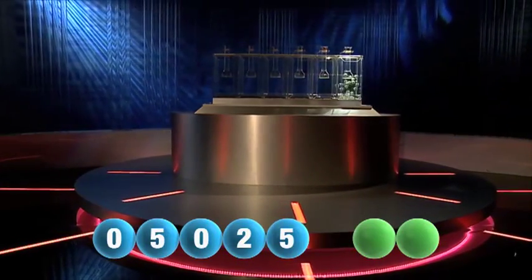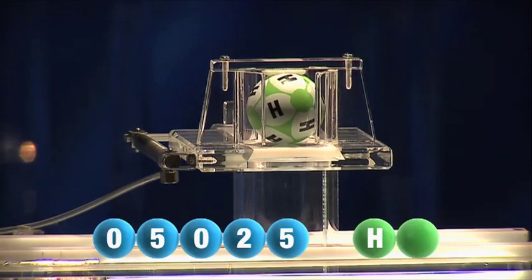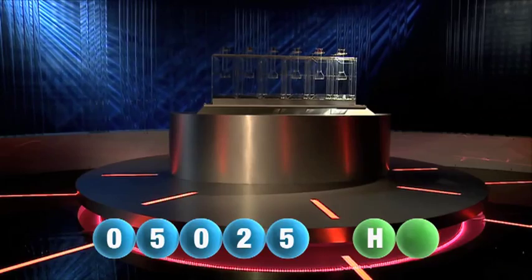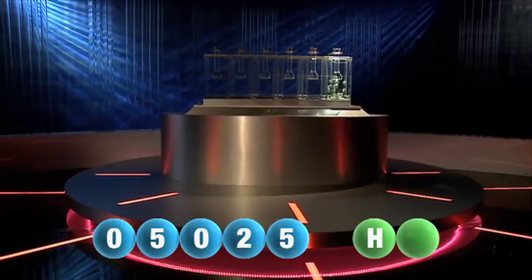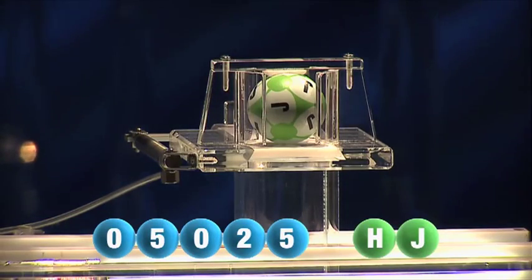And we're now ready for the two letters. The first letter is H. And we're now ready for the second and final letter that will complete today's winning combination. And the final letter for today is J.